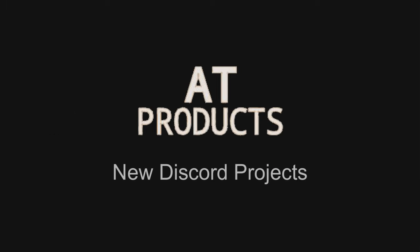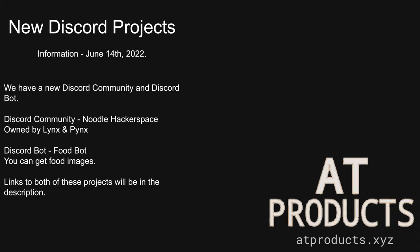New Discord projects. We have a new Discord community and Discord bot. Discord community: Noodle Hackerspace, owned by Lynx and Pynex. Discord bot: Food Bot — you can get food images. Links to both of these projects will be in the description.